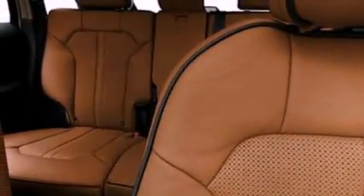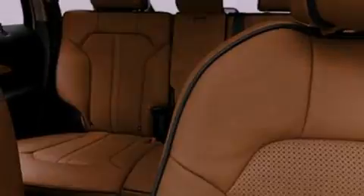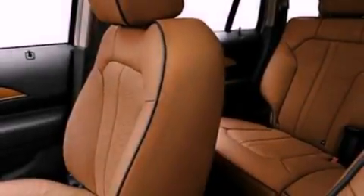The following features are also included: memory settings for the seat's positions so you can recall your favorite alignment with the push of one button, air conditioning, cruise control, leather seats, and a rear spoiler.